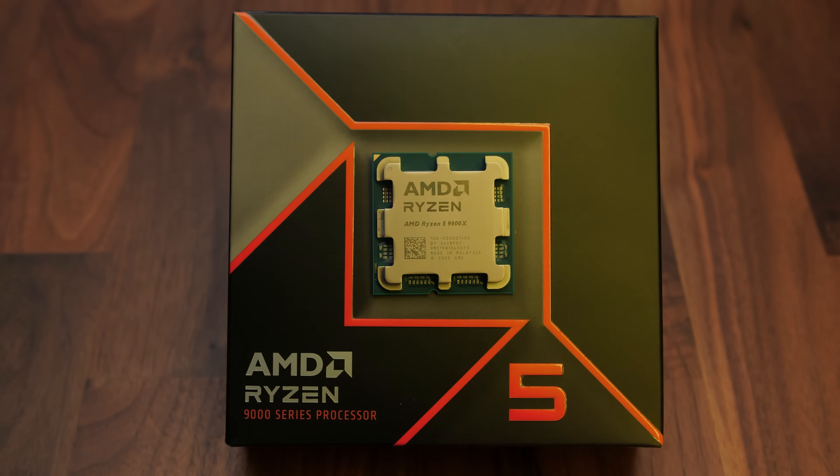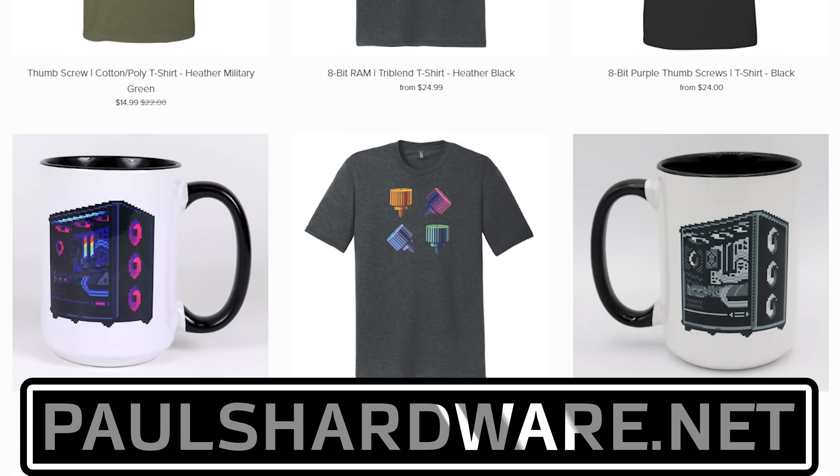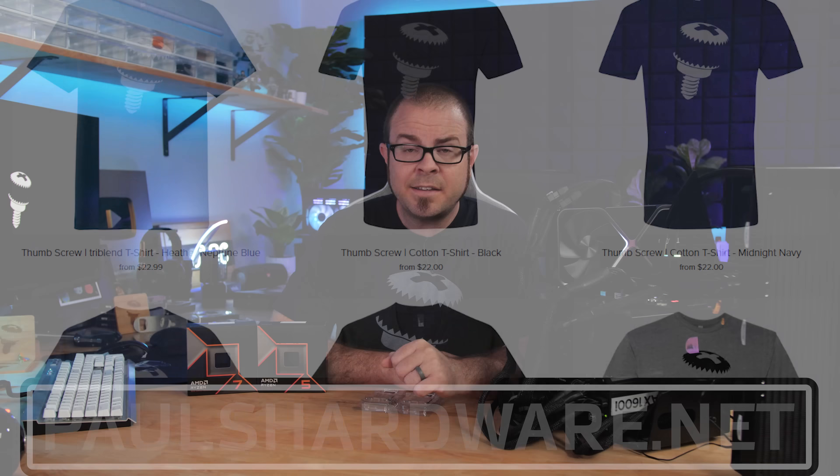I'll post links to the processors and stuff like that in the description below. When it comes to reviews, you shouldn't just get one person's or one outlet's opinion, so I'm going to collect a few other reviews that come up today and post those in the video description as well if you'd like further reading. Closing reminder to check out my store at paulshardware.net if you'd like to help support my channel by getting some awesome merch. Thank you for watching, and we'll see you all in the next video.